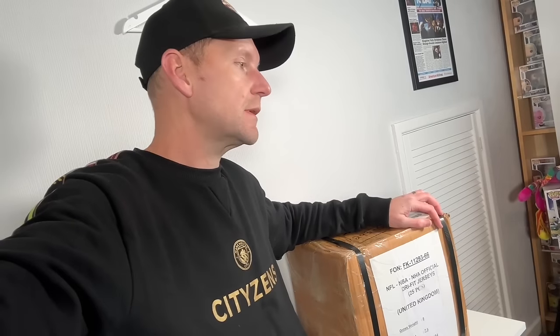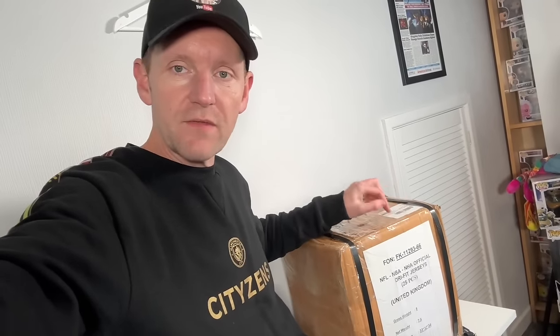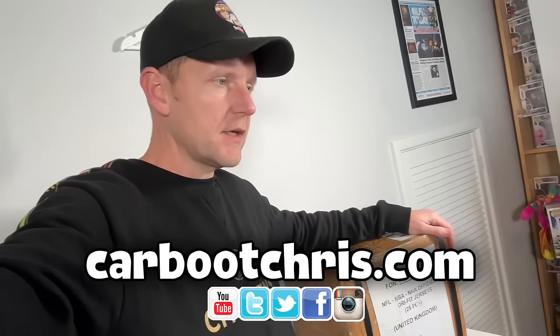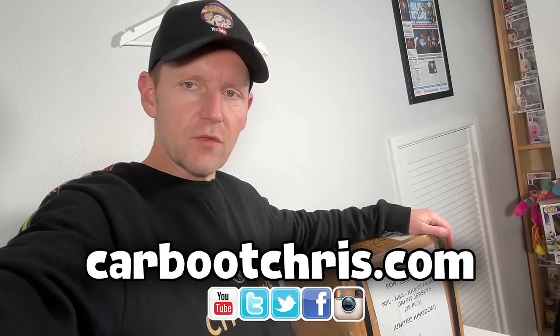Now, if you buy wholesale clothing, you'll know that picking up USA sports jerseys like NBA, MLS, NFL, NHL — it's not cheap anymore. You used to be able to get some good deals if you bought in bulk and bales, but it's not cheap anymore. These cost me £10 a piece. There's 25 in this little box. I'm hoping there's some good ones, and at the very least nothing fake, although I'm willing to allow 10% for fakes or damage. So let's hope there's not more than two to three that are dodgy.